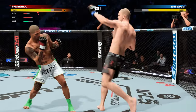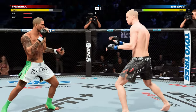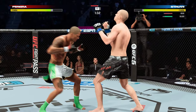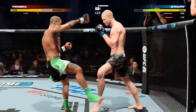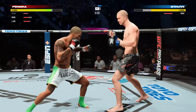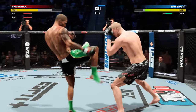Alex Pereira gets back up, visibly limping here. 90 seconds to go in the opening round. What a kick — back and forth we go. That kick blocked by the Skyscraper, Stefan Struve. Keep going!